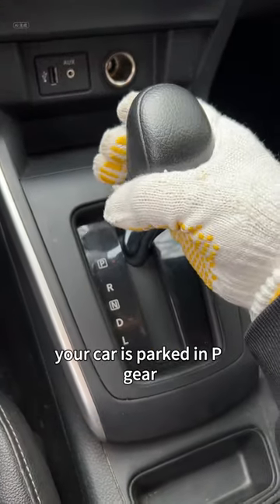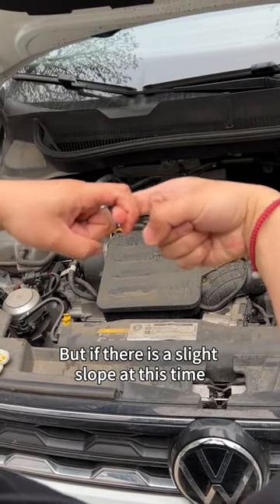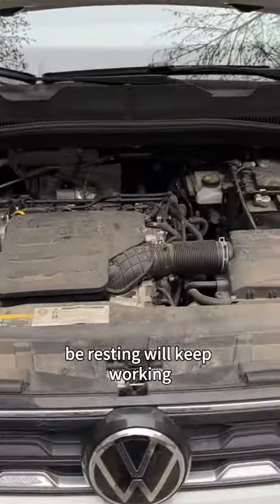The reason is that when your car is parked in P gear, a small hook in the transmission catches the gear. But if there is a slight slope at this time, the gears and hook will become very stressed. The gearbox that should be resting will keep working.